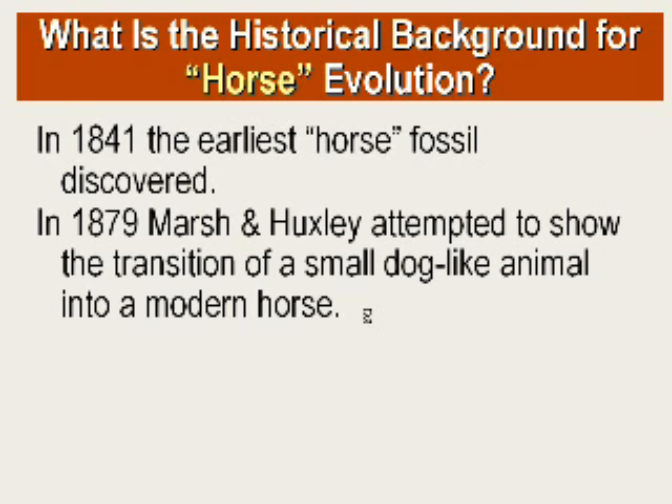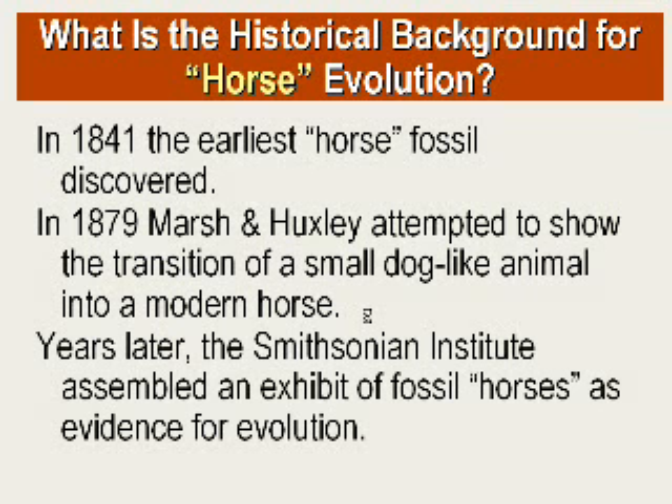In 1879, a fossil expert from America, O.C. Marsh, combined with evolutionist Thomas Huxley, collaborated for a public lecture that Huxley gave in New York. What Marsh did was produce a schematic diagram which attempted to show the transition between this small dog-like animal into a modern horse through a series of intermediates. This exhibit was displayed in the Smithsonian Institute in Washington, D.C., and eventually the story of the horse family found its way into textbooks, where it's used as evidence for evolution.